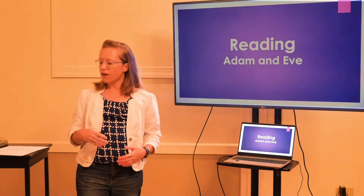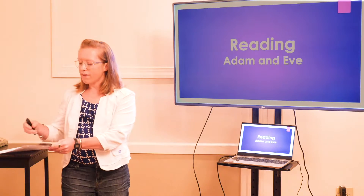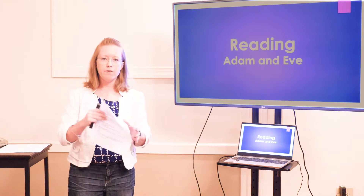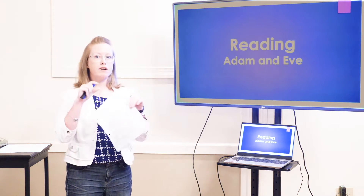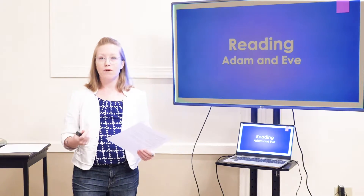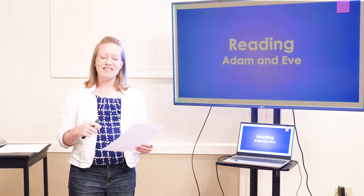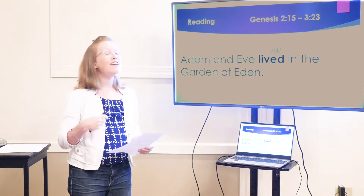Now it's time for our reading. Our reading story for today comes from the Bible — it's the story of Adam and Eve. You can read it with me on the screen, or if you have your paper at home, you can read it on your paper. I have marked in bold, dark letters all of the past tense words that we're going to focus on pronouncing correctly. One, two, ready, read.